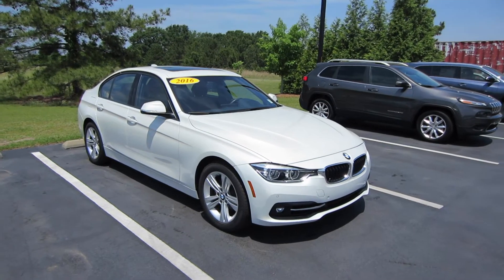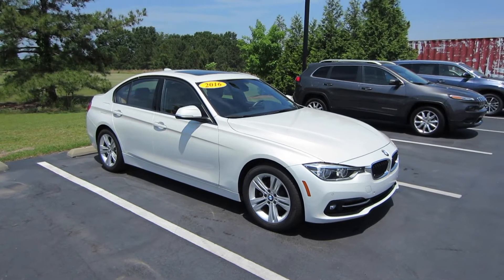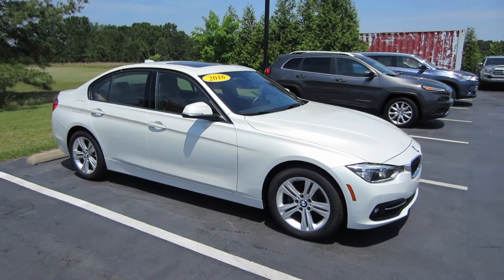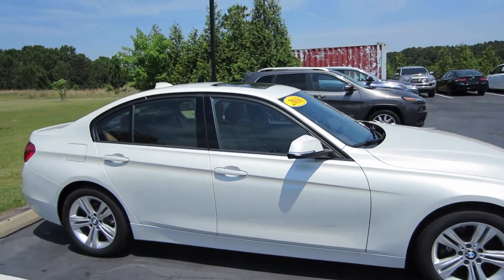Hey guys, this is Garrison over here at Massey Toyota, and here in front of me we do have a 2016 BMW 328i. This one is going to be in your mineral white exterior with the saddle brown leather interior.